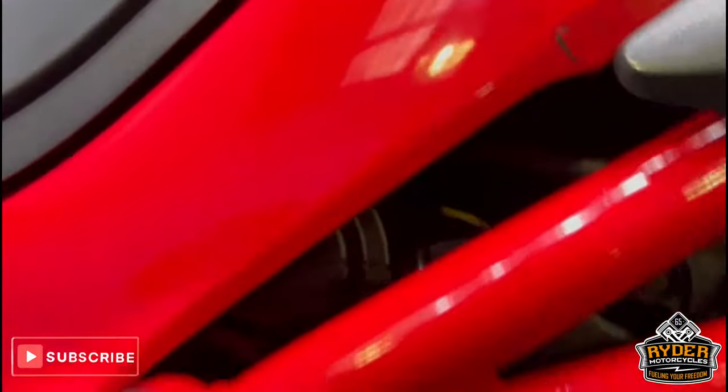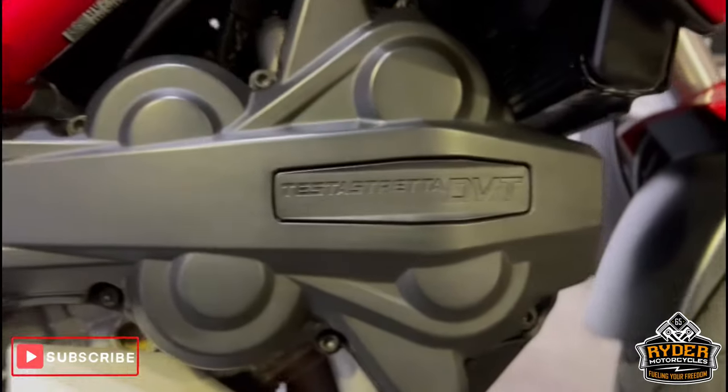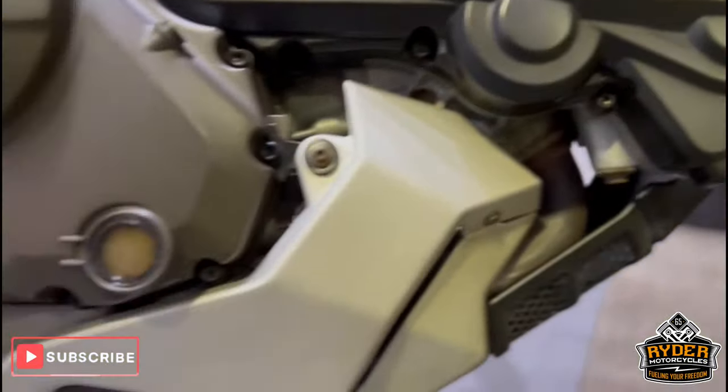All the frame is in really nice condition, as is the engine bay.